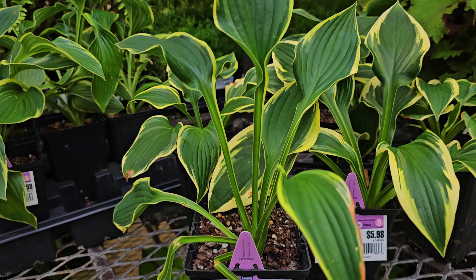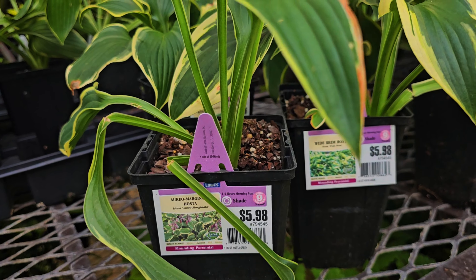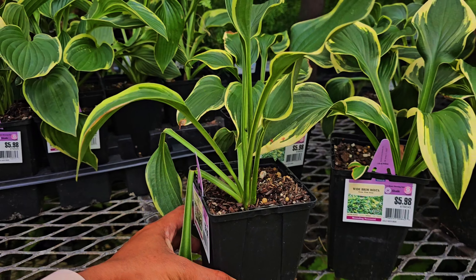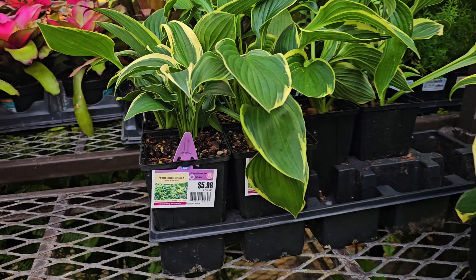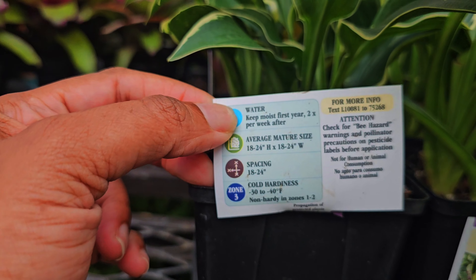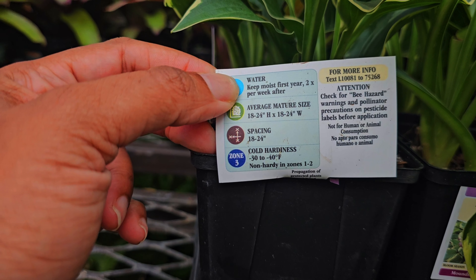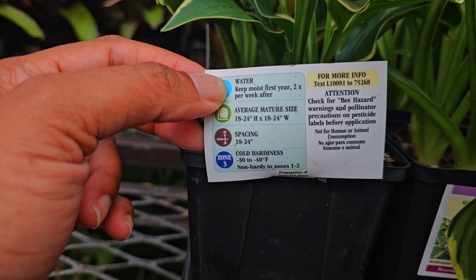And these are new as well — Wide Brim Hosta. These are $5.98, one to three hours of morning sun, so they prefer shade. But this is beautiful. I wonder how big it gets. Okay, so that's the sizing — it's non-hardy in zones one to two, so they like shade. That's good.